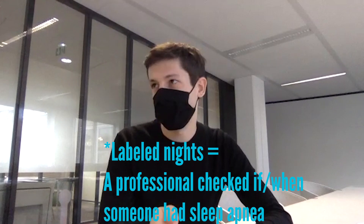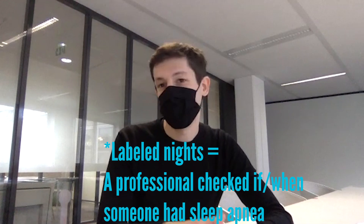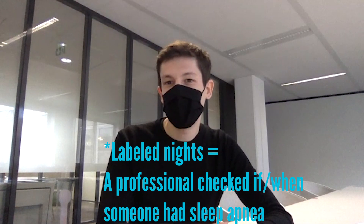You ran clinical trials for the SpO2 and ECG — did you also have to do it for sleep apnea? For sleep apnea, it's in progress. To certify something like sleep apnea detection, you need a lot of nights, labeled nights, a lot of people. It's a six to eight hour recording per night — not something as easy as a 30-second SpO2 or ECG measurement. So it can take a few months to gather enough data.